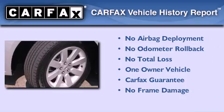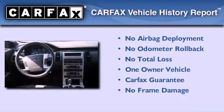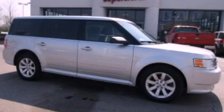This Ford has had only one owner and it qualifies for the Carfax Buyback Guarantee. Contact us today and schedule your opportunity to see this vehicle in person.